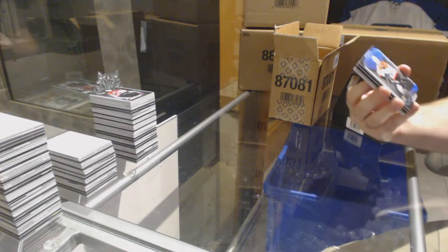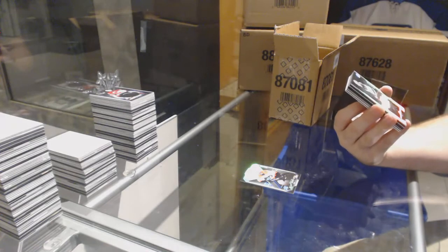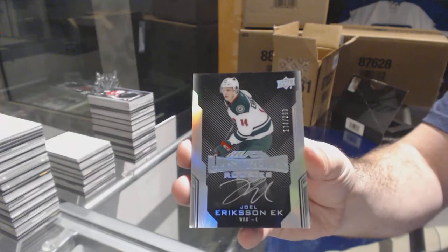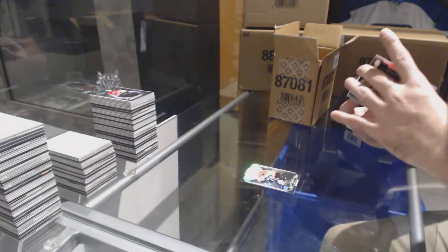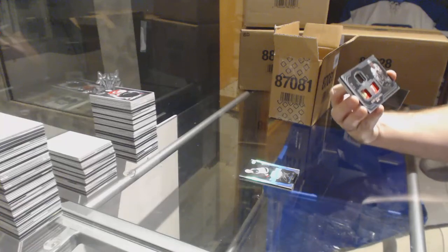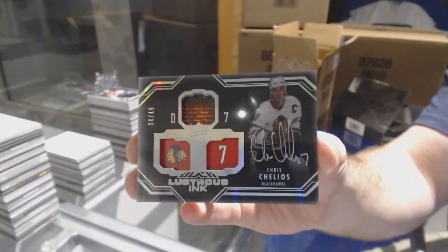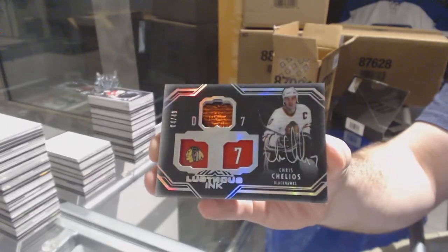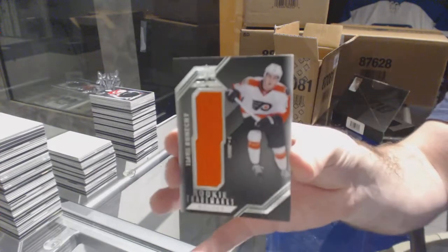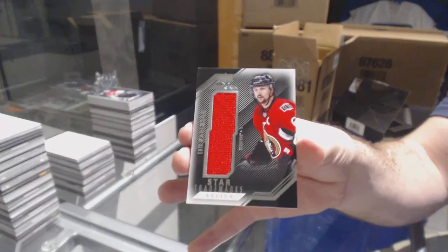For the Flyers, 299, Shane Gossespierre. For the Minnesota Wild, 299, lustrous ricciato, Joel Erickson-Eck. For the Chicago Blackhawks, lustrous ink short print of 49, Chris Chelios, lustrous dual jersey. For the Flyers, rookie trademark relics, Travis Konecny. And for the Sens, Eric Carlsson. There we go.